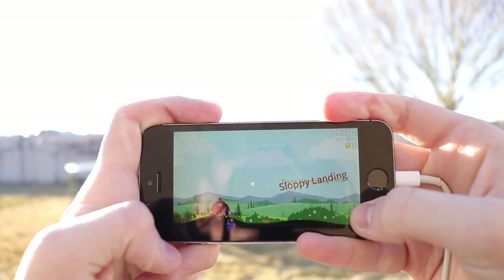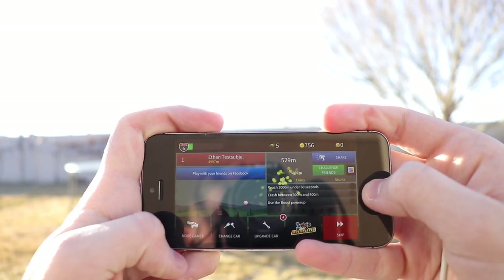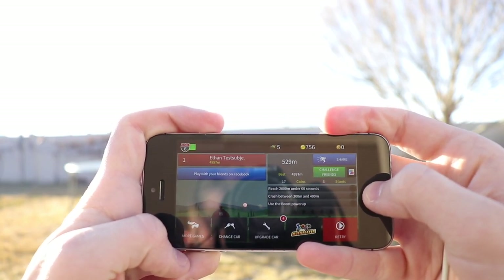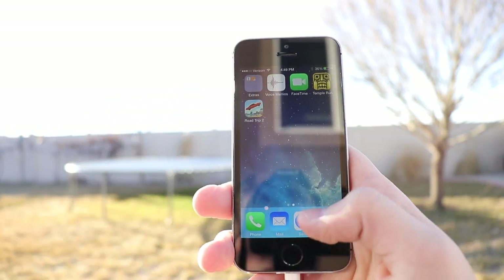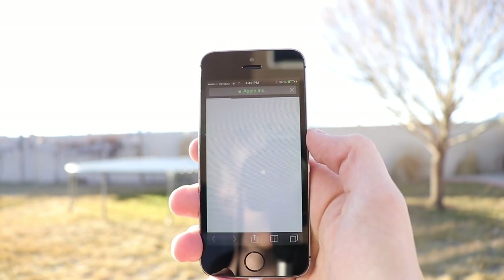I do love my 5S running iOS 7. It now joins my other devices running their native version of iOS, including my iPhone 3G running iPhone OS 2, my iPhone 4 running iOS 4, my iPhone 5 running iOS 6, and my iPod Touch 5th generation running iOS 6 as well.